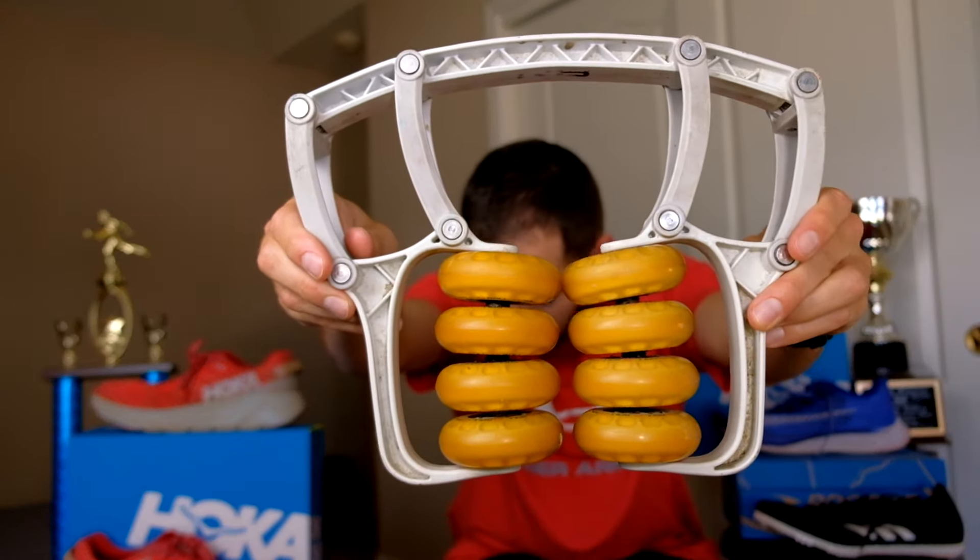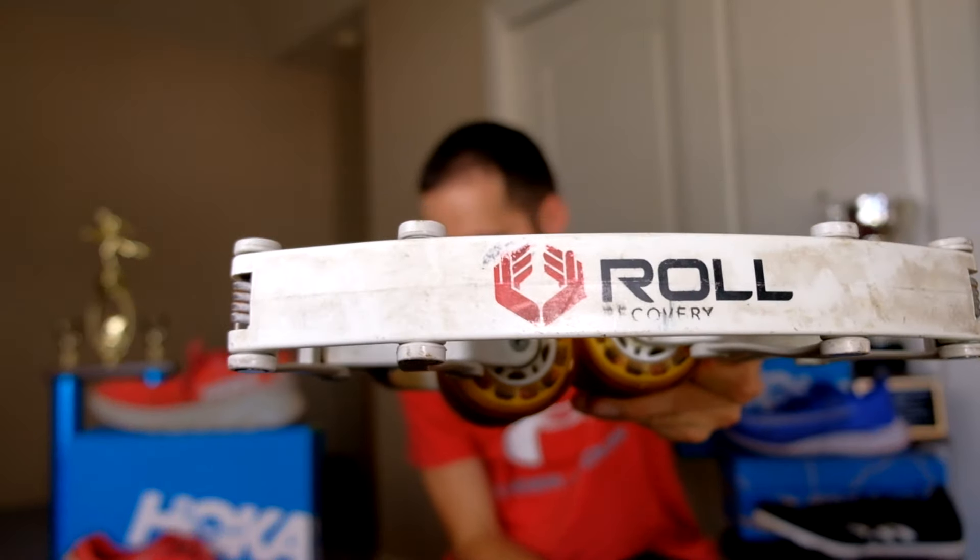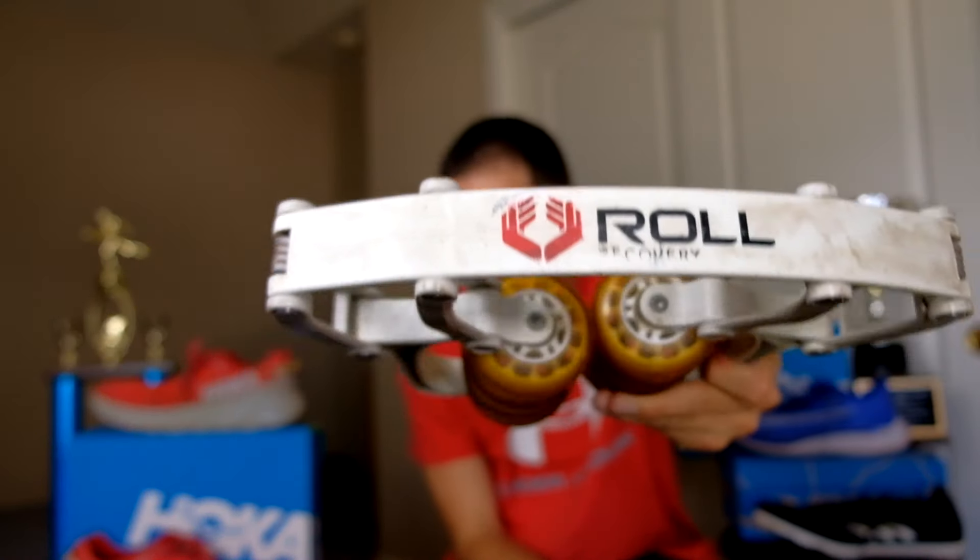I'll also roll out with the R8 Roll Recovery. I've had this for almost probably six years — I probably need to upgrade; I know they have a new model out. But yeah, this is really good. You just roll your leg on all sides: the leg, calf, glutes. It gets everything. I definitely recommend every runner have one of these.